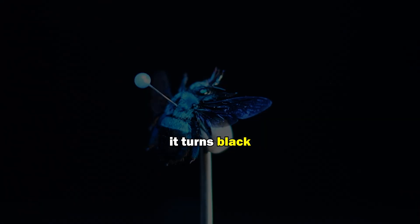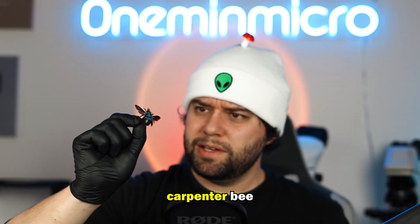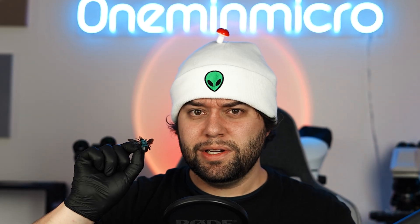That is to say, the bee is only blue when there is light. And when there is no light, it turns black. And so that is why this blue carpenter bee is, well, blue.